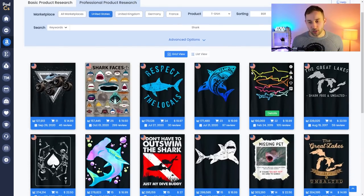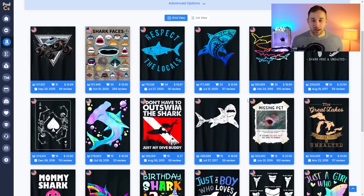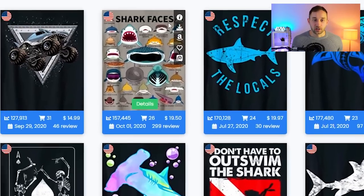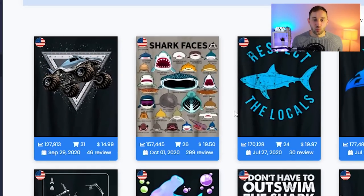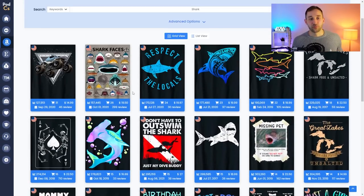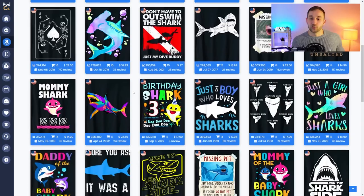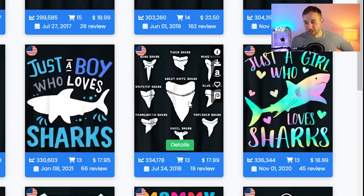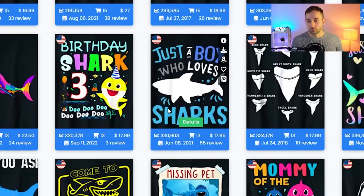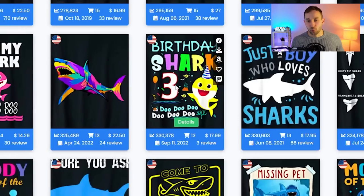Looking through the shark niche, there are various design styles. I quite like this one with the diving cross-niche idea. The shark faces — different types of sharks in one design — is always a really cool style, which might be complex to put together but can have a lot less competition. Here's a spin on that with different teeth, which is pretty funny. You could also target different age groups — 'just a boy who loves sharks' — you could do that for girls too, and birthday shark designs for specific ages.